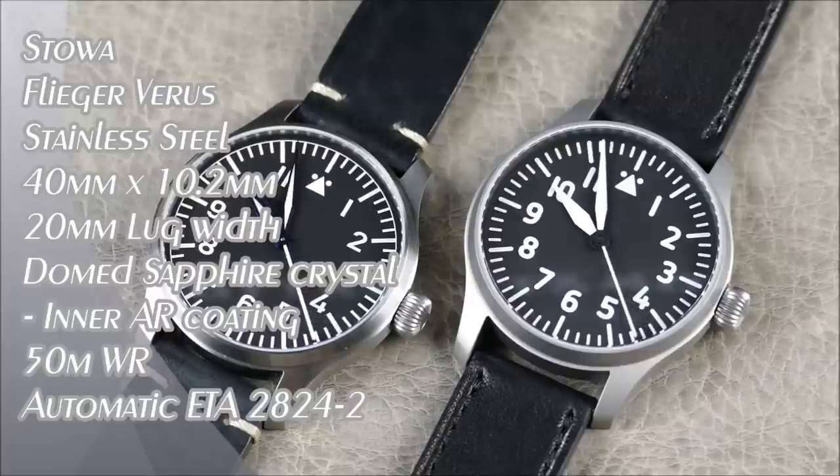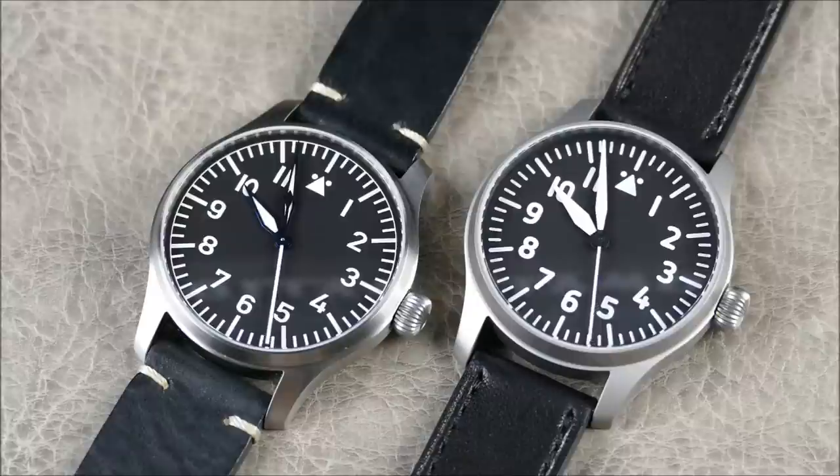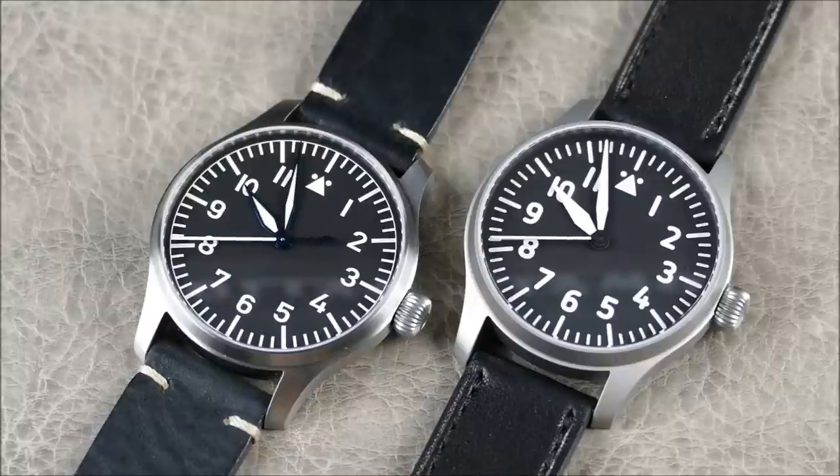Welcome to another episode of On the Wrist From Off the Cuff. Today we have a new release from a channel favorite, the brand Stowa. Stowa was founded back in 1927 out of Germany — they're basically a micro brand with very strong ties to the original flieger models as well as the original Bauhaus watches.